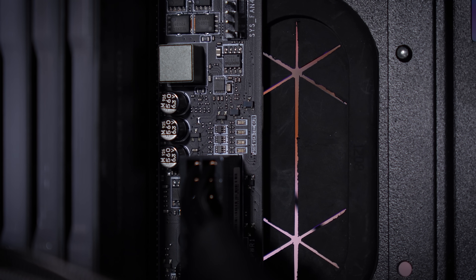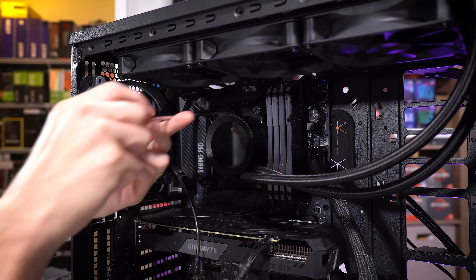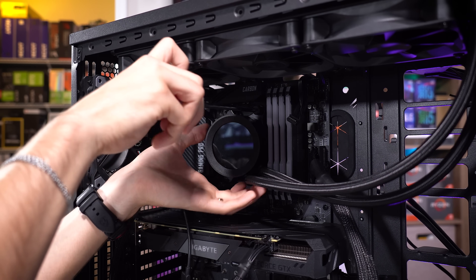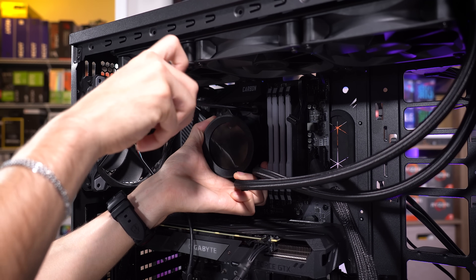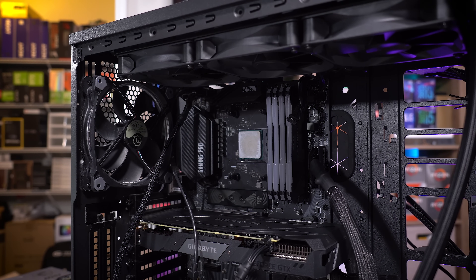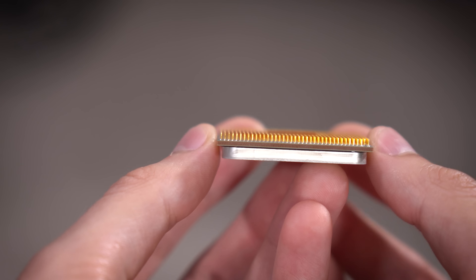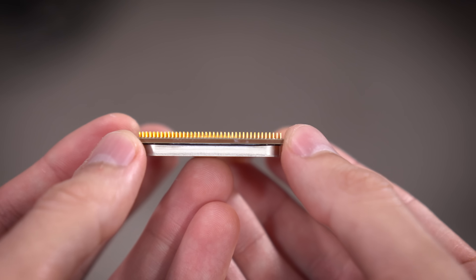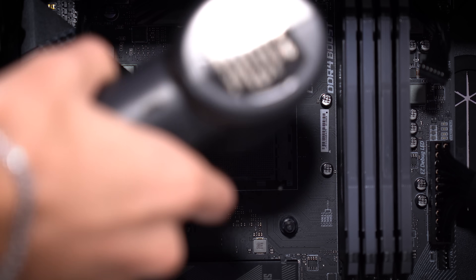I'm going to remove the AIO block from the CPU and try reseating the CPU first to see if that's the problem. After a physical inspection, the CPU seems fine and the socket seems fine. I'll also use my FLIR thermal imaging camera to see if the CPU is getting hot — if it is, that means it's getting power. If not, there's a power delivery issue, which could be the motherboard or the CPU. I'll hold it flat and look straight down — all the pins are there, nothing bent, nothing missing. Visual inspection checks out. I'll also take my electric duster to the socket to clear any debris.